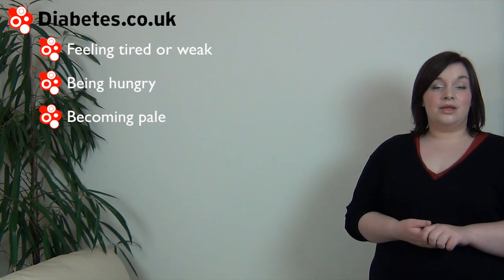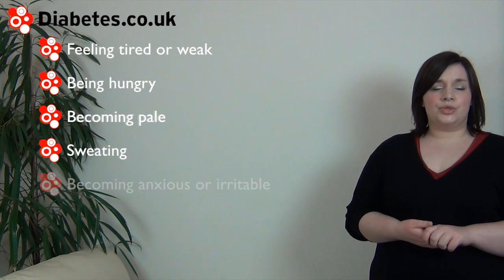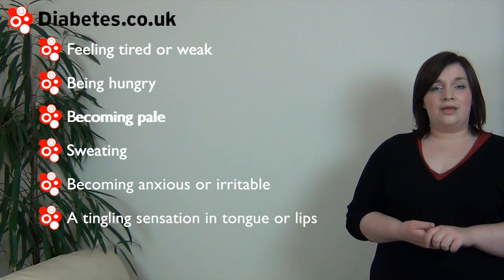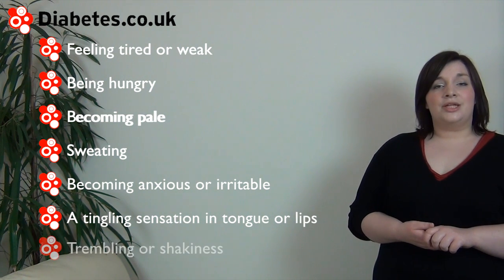If you're on medication that can cause hypos, it's important to be aware of the signs of hypoglycemia, which can include feeling tired or weak, being hungry, becoming pale, sweating, feeling anxious or nervous, a tingling sensation in the tongue or lips, trembling and shakiness.